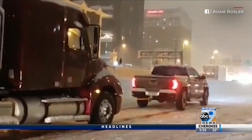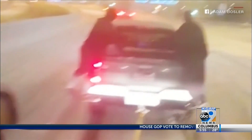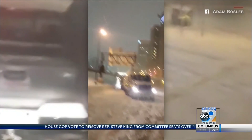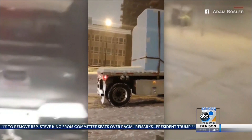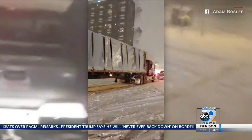Winter weather was no match for a powerful pickup truck in Missouri. A man used it to help pull multiple 18-wheelers up an icy hill on a St. Louis highway. Adam Bosler, who posted the video, says his truck weighs about 30,000 pounds, and that's when it's empty.